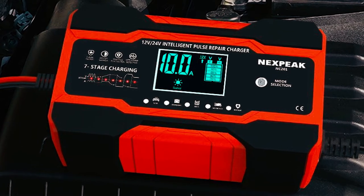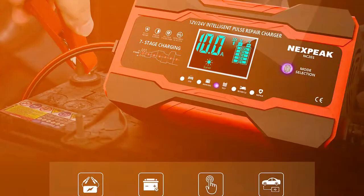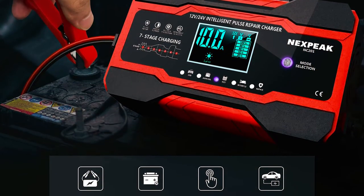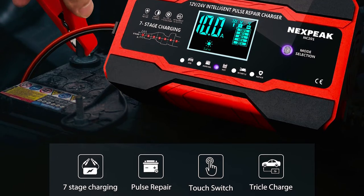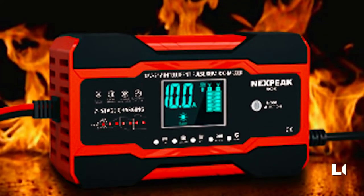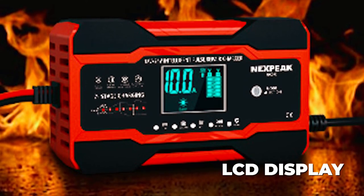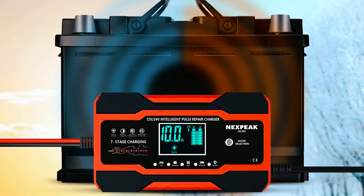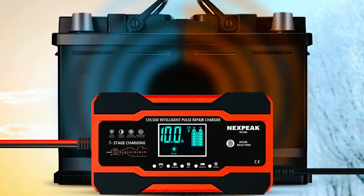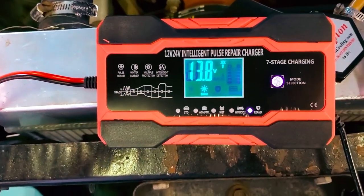The Nexpeak NC201 Charger also features a high-efficiency pulse repair function, which detects battery sulfation and acid stratification, restoring lost battery performance and extending battery life. The large LCD display provides real-time information on charging status, battery voltage and current, temperature, and charge percentage, making it easy to monitor the charging process. With its plug-and-play design, the charger is easy to use, making it a convenient tool for home use.